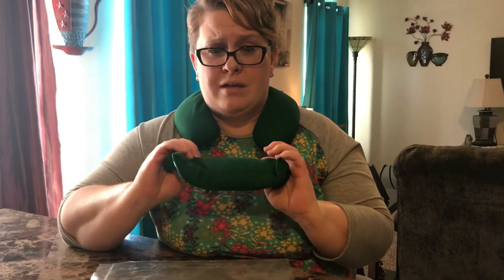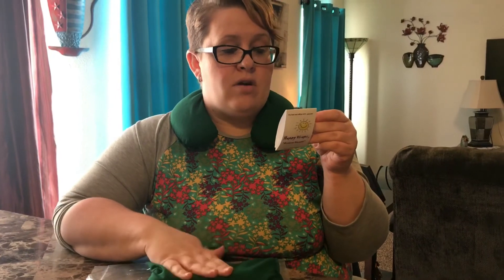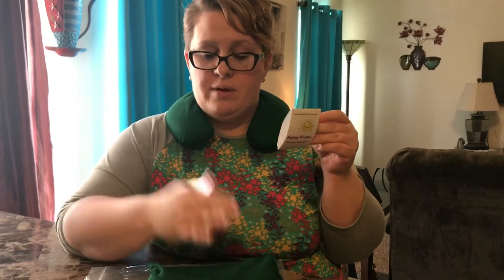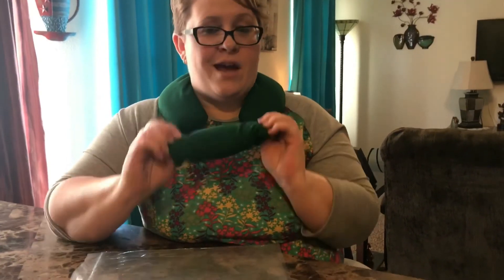Then there's this luxury eye pillow, which can also be frozen or heated up. It has fewer ingredients — obviously because eyes are a more sensitive area — just lavender and organic flax seed. There are different directions for the eye pillow than the neck wrap, so I'm going to post all the info down in the description. Thank you for taking the time to watch this video — can't wait to use it!